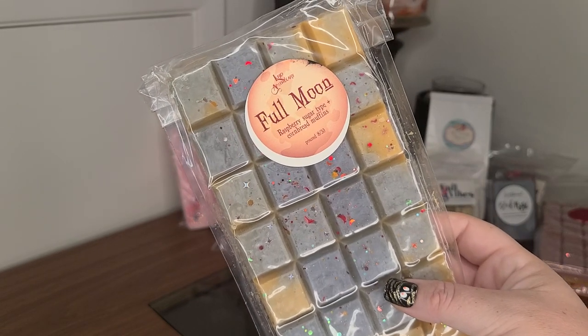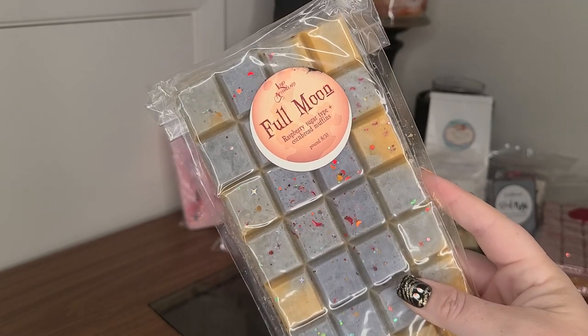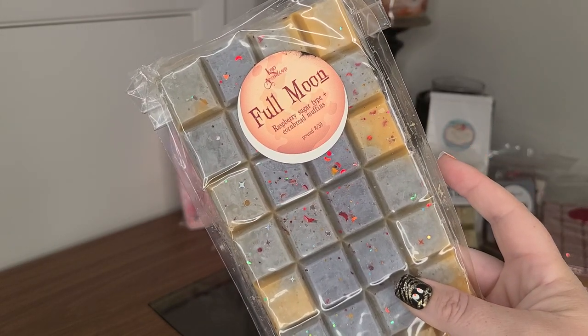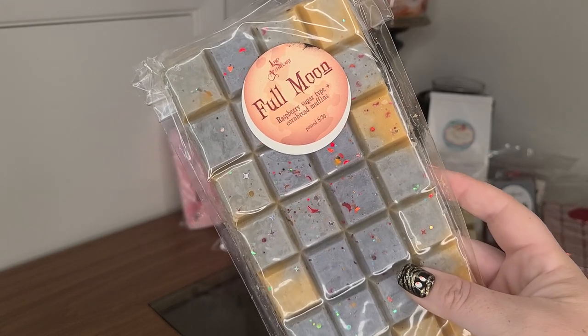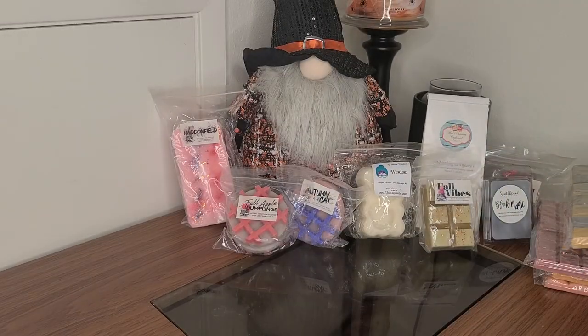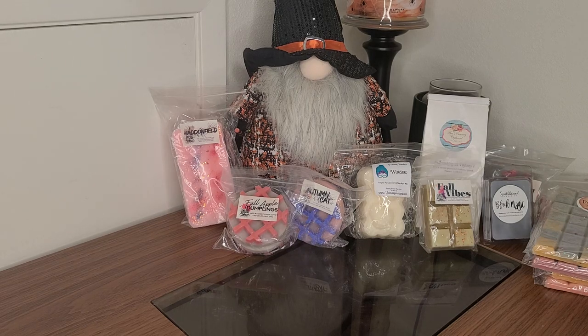I've had cornbread previous to this but this is amazing. Now I want cornbread and fruit everything — cornbread raspberry, cornbread elderberry — it's so delicious. I'm going to be so sad when this is all gone, but there's no use in waiting to melt it.